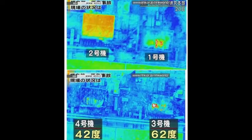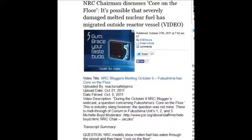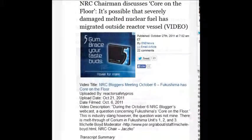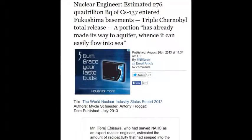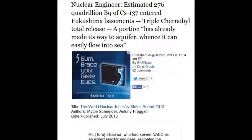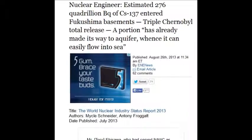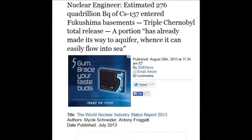An estimated 276 quadrillion becquerels of cesium-137 — when you hear those numbers, you also have to take into consideration the plutonium, the strontium, the uranium, and the weaponized industrial military complex isotopes that we don't know anything about — there are thousands of them. That's how they got the MOX fuel in Unit 3 so toxic, using these concoctions. You don't need all these isotopes to make power; you need them to make exotic weapons and solve mathematical equations.